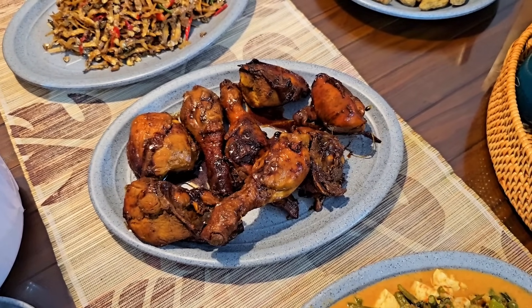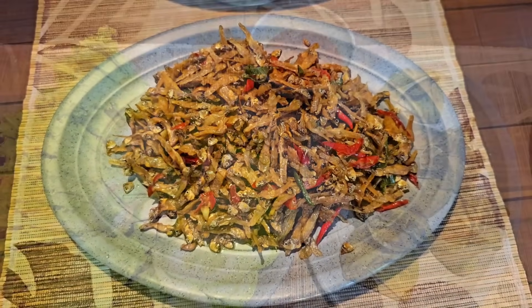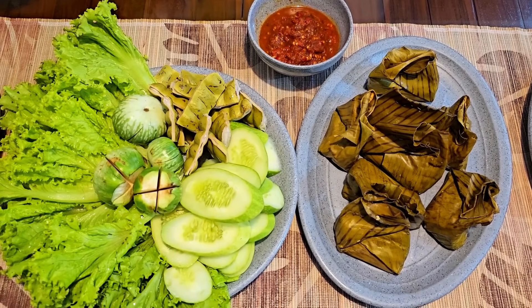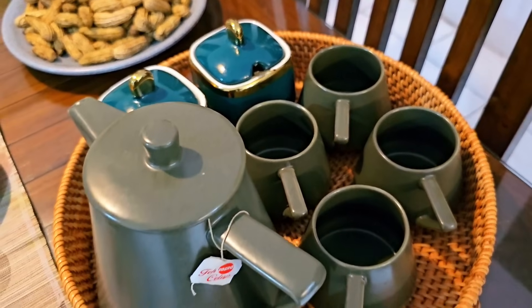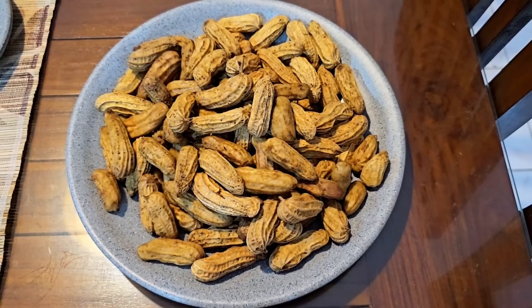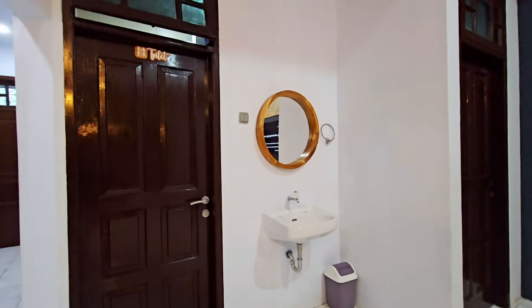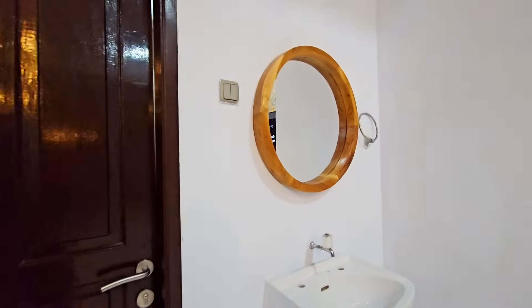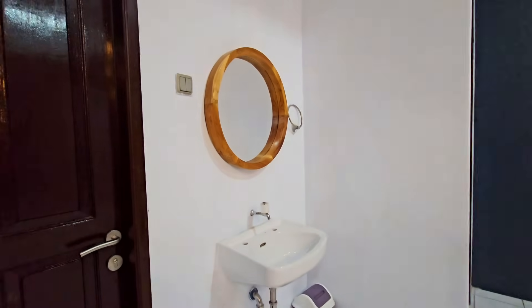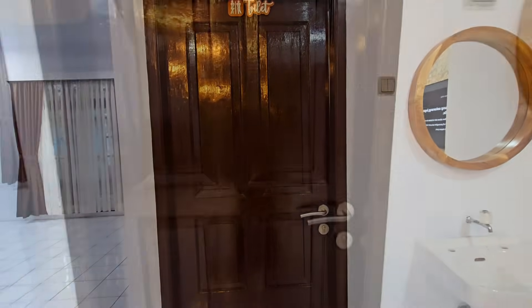Kita pesen paket nasi liwet — ada ayam bakar, gado-gado, pepes tahu plus jamur yang enak banget, teri, lalapan, semuanya serba enak. Kita juga dapet welcome drink plus cemilan hangat, terus ada snack kacang rebus. Bener-bener ya, kita udah capek di perjalanan, sampai sini langsung makan — gimana nggak enak coba? Ada wastafel di depan kamar, dan ada satu kamar mandi sharing yang lokasinya ada di living room.